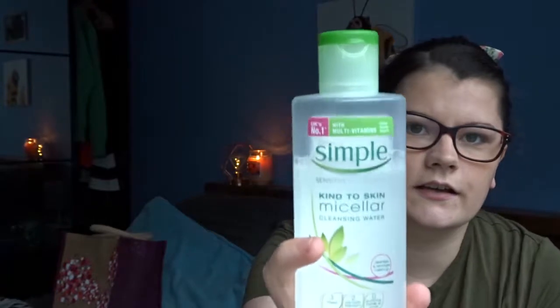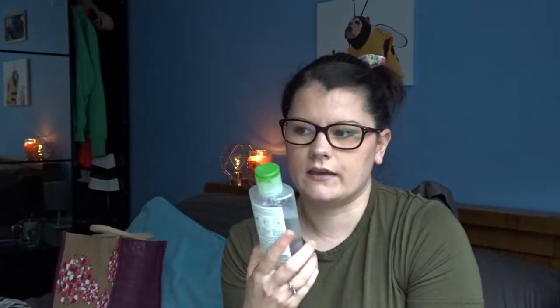I also have the Simple Kind to Skin micellar cleansing water — as you can see I've used quite a bit of it. I absolutely love this stuff; my skin absolutely loves Simple products, I've never broken out with them. I actually also have a Simple under-eye roll-on that stops puffiness and wakes you up — it's in the bathroom — but that is also a product I'd recommend for my morning routine. It's got three vitamins, two skin-loving ingredients and zero artificial perfume or colour.